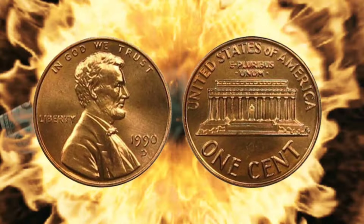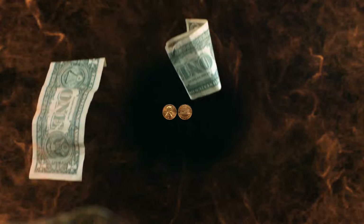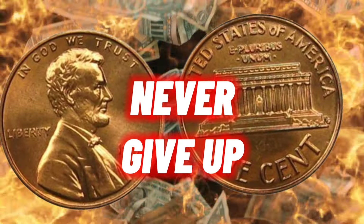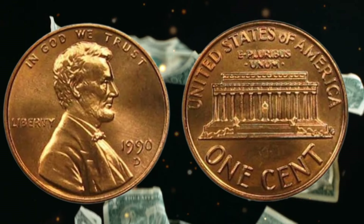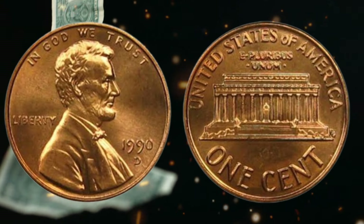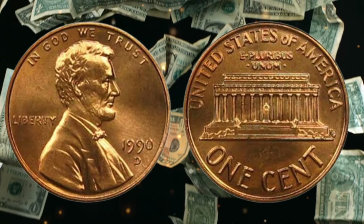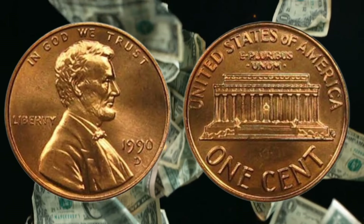This seemingly ordinary coin holds a treasure trove of stories and secrets waiting to be uncovered. Let's start by examining the design of the USA one cent coin from 1990. The obverse, or front of the coin, features the profile of President Abraham Lincoln — a design that has graced the penny since 1909. The reverse, or back, showcases the Lincoln Memorial, a monument dedicated to the 16th president of the United States.